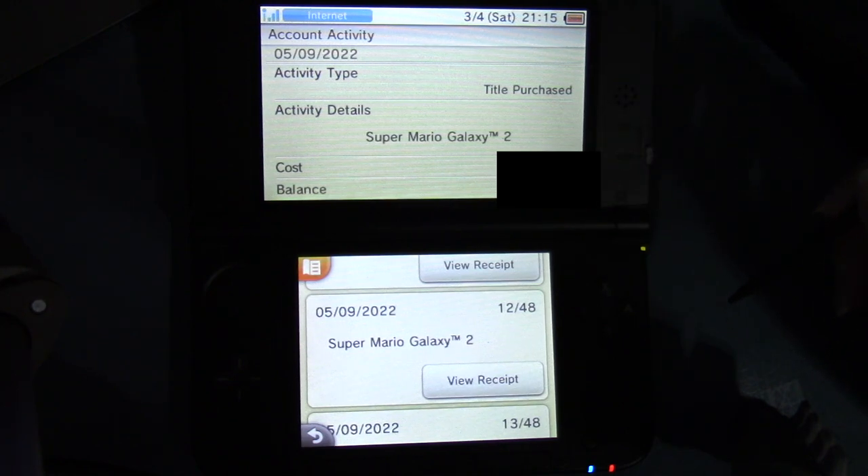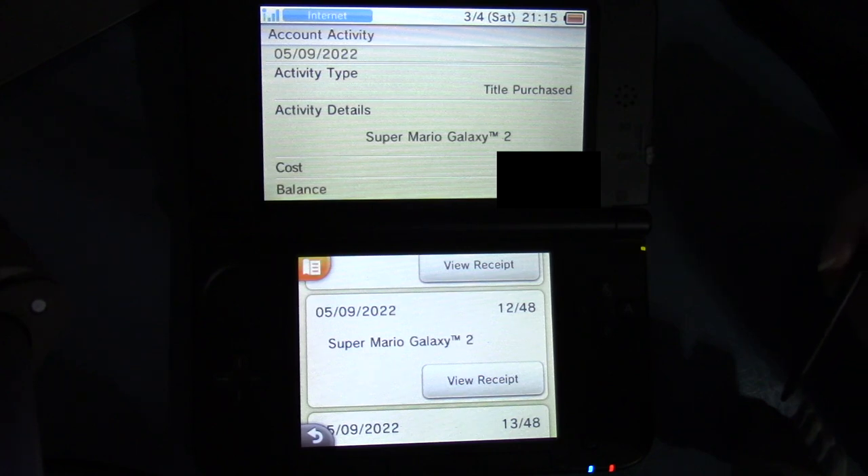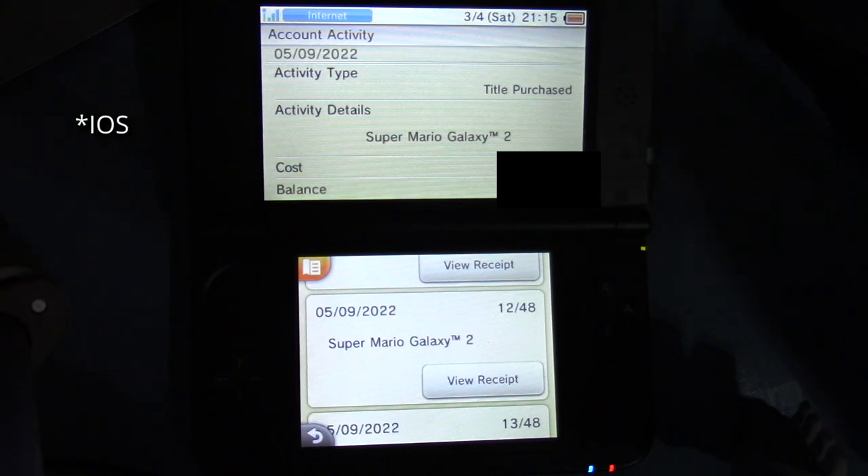Mario Galaxy 2, because there's something wrong with my copy — I can't even dump it to the computer with the software that you can use to dump physical games. I've tried a Windows-based version, I've tried the one on the Wii. I don't have the correct ISO installed for that so it didn't work at all. And I'm worried that if I wanted to do a series on Galaxy 2 I wouldn't be able to. So I bought it so that I could do that.